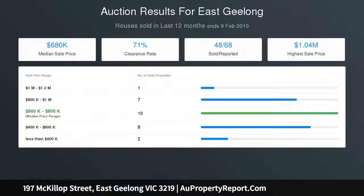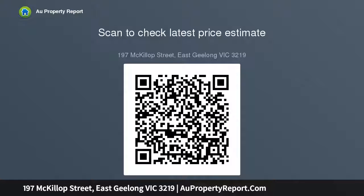One thing is for certain: the location of this home is where the true value lies. Situated in a highly sought-after pocket of East Geelong, this property will land you within walking distance to Garden Street, the shopping and boutique cafe precinct, and within a five-minute drive to the Geelong CBD and waterfront. You never need to venture more than 10 minutes down the road for everyday amenities.